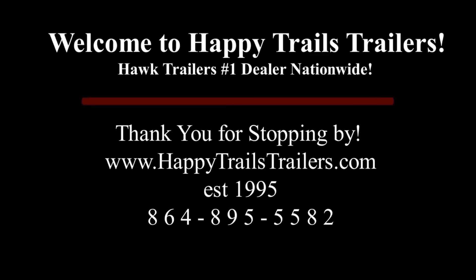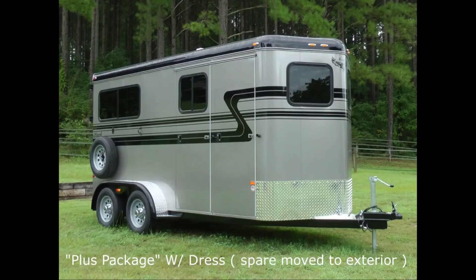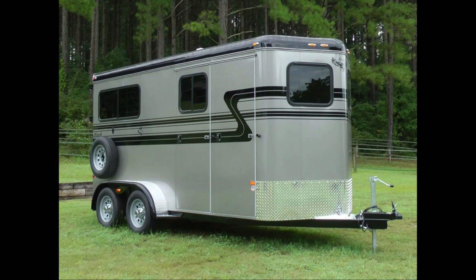Welcome to Happy Trails Trailers. Thank you for stopping by. In addition to all Hulk Trailer Standard Models, we are pleased to provide our Happy Trails Trailers Package Models. Our Package Models are full-featured, providing a great combination of wants and needs at an exceptional value that you come to expect from Happy Trails Trailers.